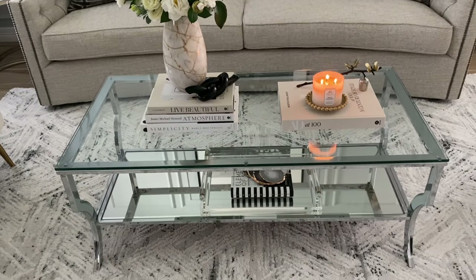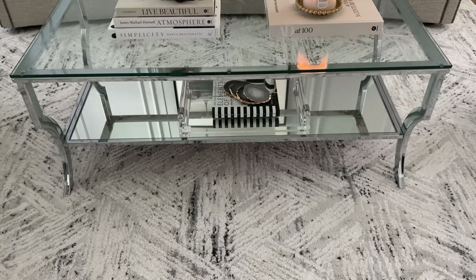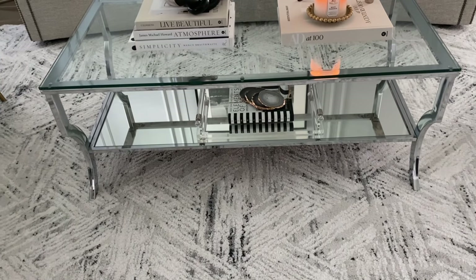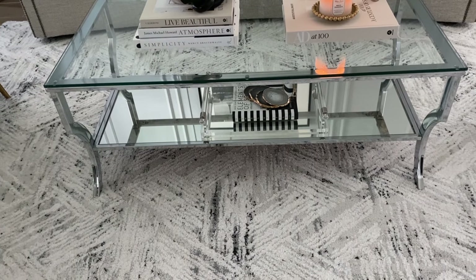I'll give you a close-up of these curtains — they're a nice soft kind of gray pewter color. My coffee table I got from Amazon and I absolutely love it. This table is very heavy — it's really good quality for the price.